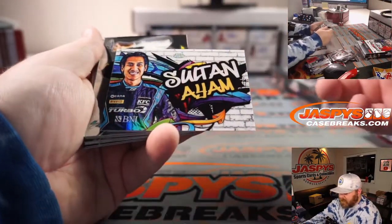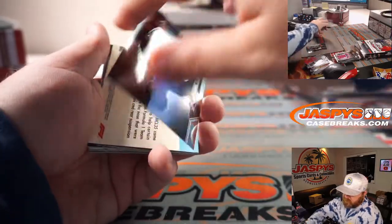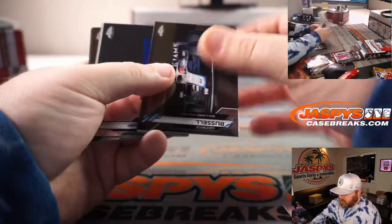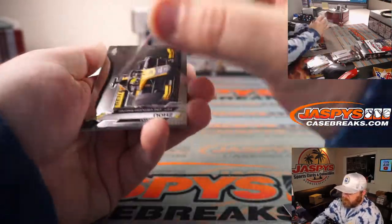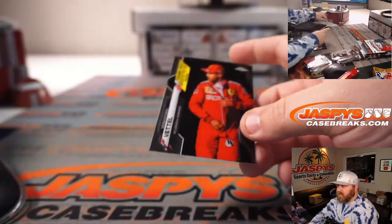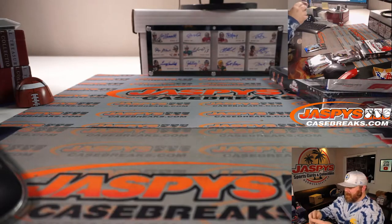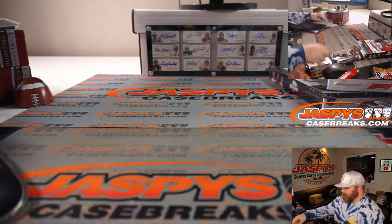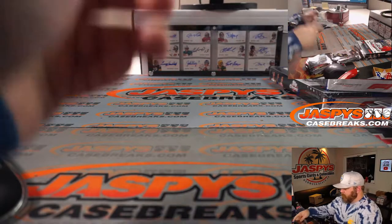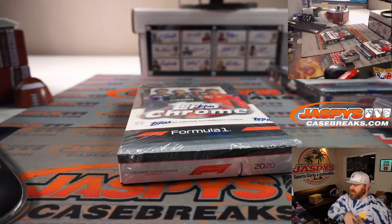Verstappen. That Hamilton base has got to be the plain-background version. The Leclerc Refractor, Lando Norris, Sebastian Vettel. That finishes box number eight — now moving to box number one.